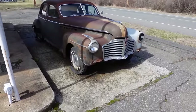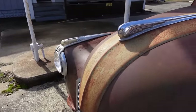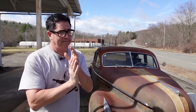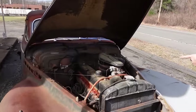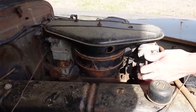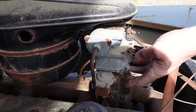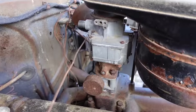1941 was the year that all senior Buicks came with something called compound carburation. The big 320-cubic-inch straight-eight had two carburetors. Is it still there? Let's look. Yeah, there it is. That Batwing air cleaner and the oil filter sit atop a pair of two-barrel Stromberg carburetors, which feed the big 320-cubic-inch straight-eight.